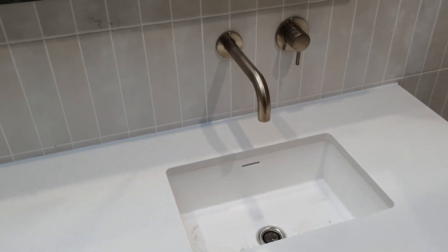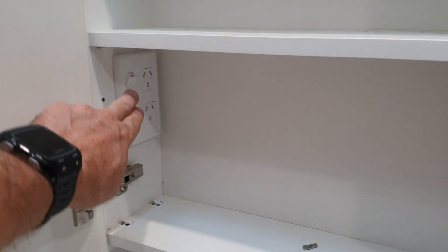Really nice undermount basins. With the mirror cabinets, all the power points inside have now been installed. So that's all good — everything is good in here.